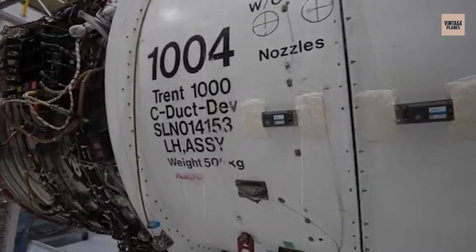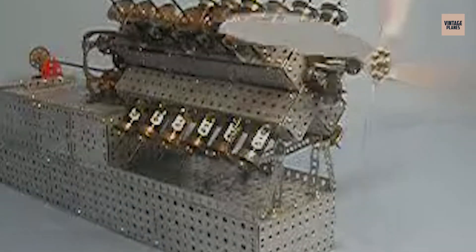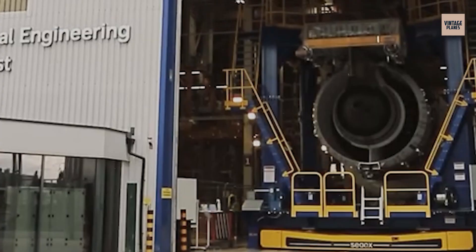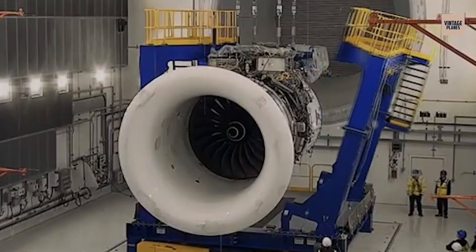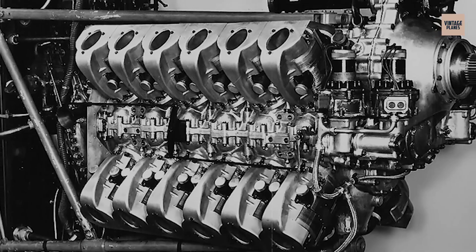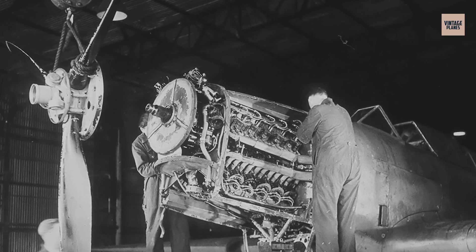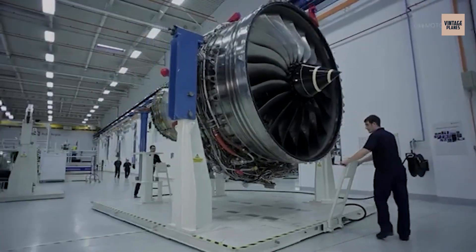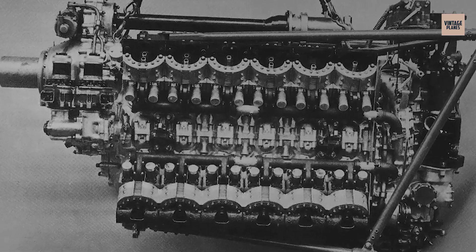Rolls-Royce's attempt to create a sleeve valve engine resulted in one of the most mechanically complex power plants ever conceived. The XA featured 24 cylinders arranged in an X configuration, with each cylinder using a sliding sleeve instead of traditional valves. The result was an engine that was incredibly smooth running but nearly impossible to manufacture and maintain. Developed in the late 1930s for high-performance fighters, the XA was supposed to deliver exceptional power-to-weight ratios, but the sleeve valve system required manufacturing tolerances that were beyond what was practical for mass production. The engine also consumed oil at an alarming rate and required constant adjustment. Only about 100 XA engines were ever built, and most spent their lives on test stands. The few survivors represent one of Rolls-Royce's most ambitious failures.